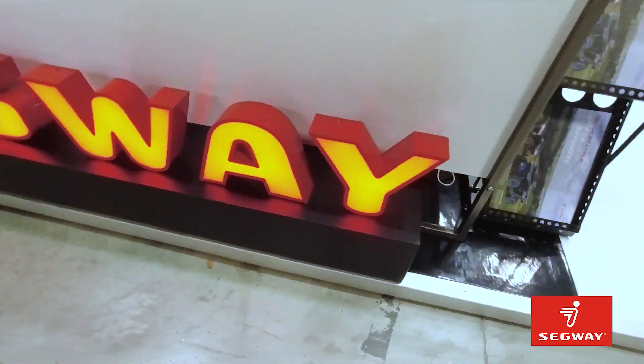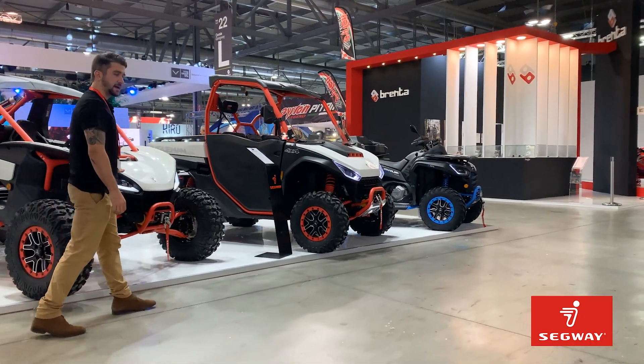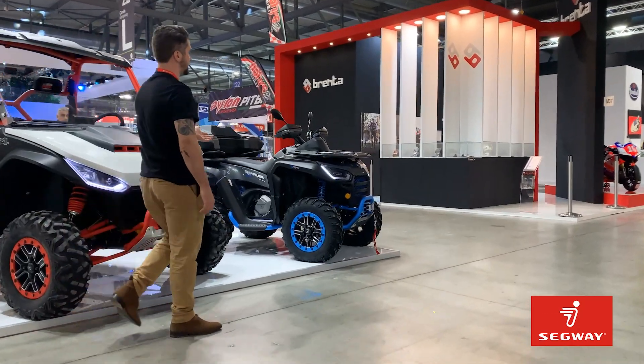Hey guys, David here from Segway Power Sports, and we're at EICMA 2021. We're here in support of our Italian importer, Bluedroom, representing our three models: the Villain SX-10, the Fugelman UT-10, and the Snahler AT6.